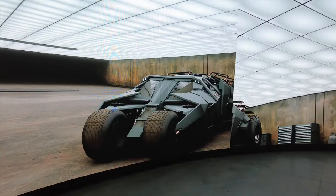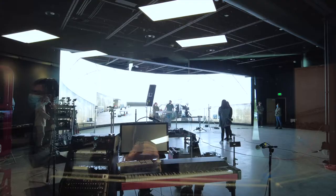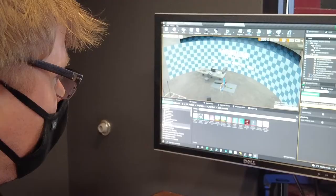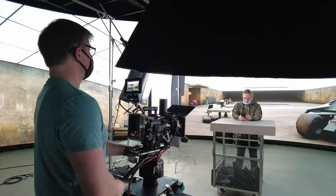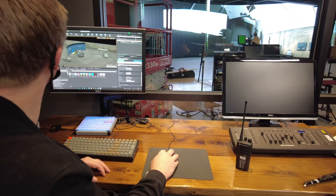The LED wall is a technology that many people know for being used in the Mandalorian, and it's essentially like a giant TV screen that is used in the background for movie and video shoots. Thanks to a program called Unreal Engine, you can create whatever kind of background you want, and when you move the camera, the actual image moves as well.